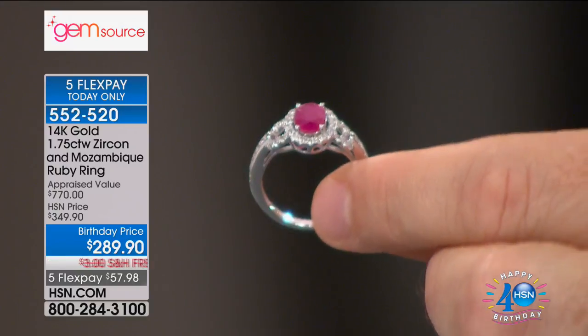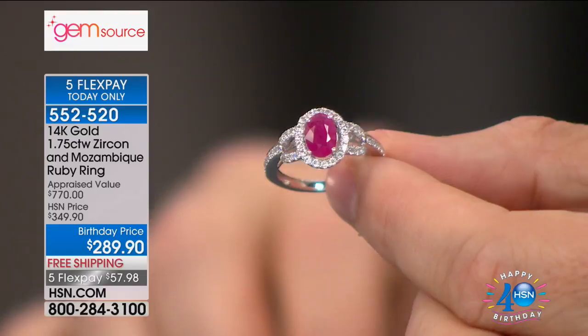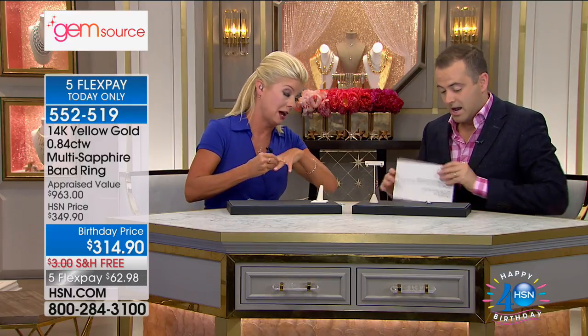We love hearing your calls and celebrate along with us because it truly is a celebration. I'll be honest, it has been a good probably seven years because of 14-karat gold being so expensive that we've been able to bring back 14-karat gold settings in exotic, rare, unique precious stones. And speaking of that — multi-sapphires — truly the best of the best.